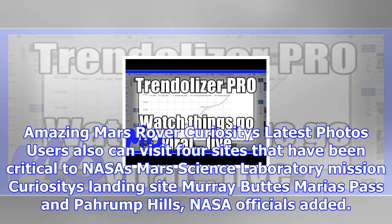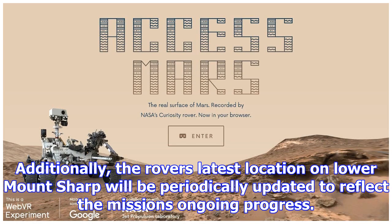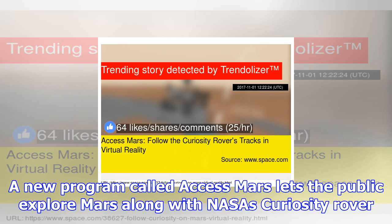Users can also visit four sites that have been critical to NASA's Mars Science Laboratory mission: Curiosity's landing site, Murray Buttes, Maria's Pass, and Pahrump Hills, NASA officials added. Additionally, the rover's latest location on lower Mount Sharp will be periodically updated to reflect the mission's ongoing progress.